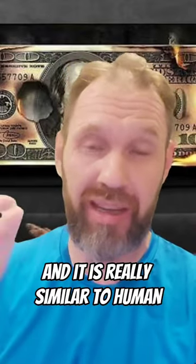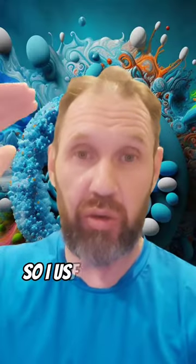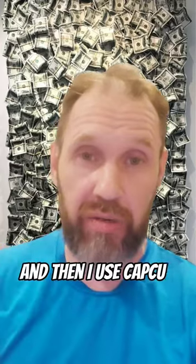I use software called Eleven Labs for the voice and it sounds really similar to human — she was blown away when she saw it. I used Eleven Labs for the voice, D-ID for the image animation, and then CapCut for the editing.